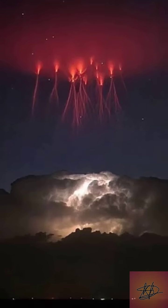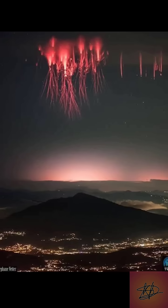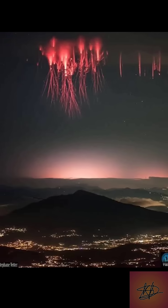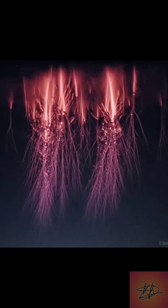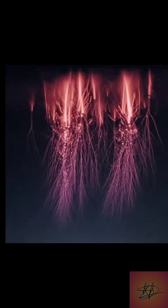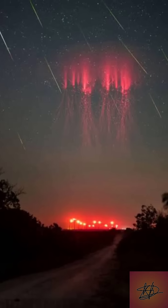Did you know lightning can strike upward? Imagine a massive thunderstorm raging below, with lightning flashing and roaring. But high above that chaos, in the edge of space, something extraordinary happens. Out of nowhere, bright red tendrils shoot upwards, like electric jellyfish reaching for the stars.